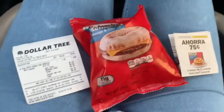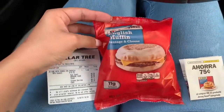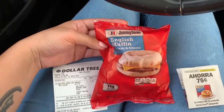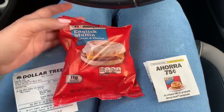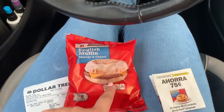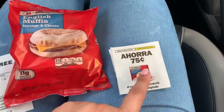Alright guys, I wanted to talk about this deal at Dollar Tree. I've never actually done it before, so I wanted to try it since I was out and about. Basically, what you want to do is pick up one of these breakfast sandwiches. It's an English muffin sausage and cheese sandwich at Dollar Tree.